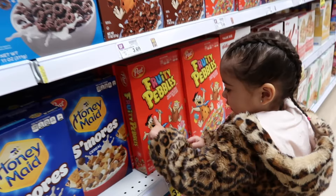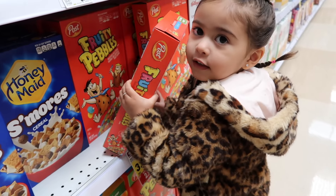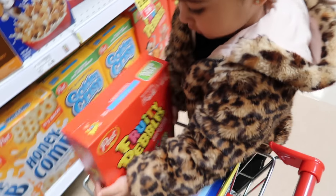You want that one? Oh, for Dada — Fruity Pebbles! How do you know what I like? Those are good. Alright Elle, so the goal is to get everything you think we need. Apples!